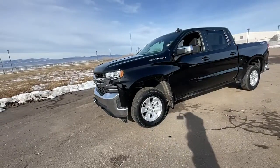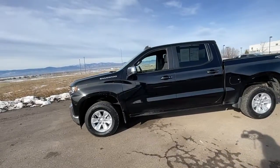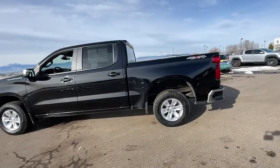Get into the 2021 Chevrolet Silverado 1500. This vehicle is an outstanding buy with fewer than 70,000 miles on the odometer.